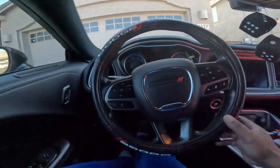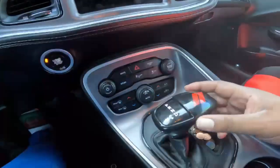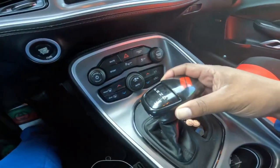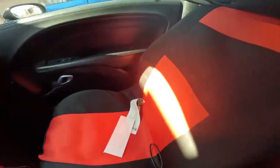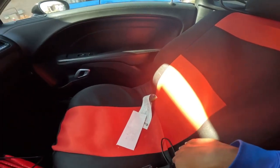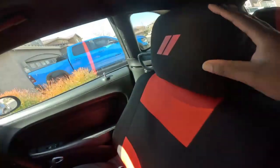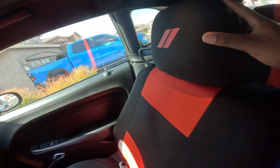I put this steering wheel cover on here. I put leather underneath here, but I put these seat covers on because it gets hot in Arizona. As you can see in the back, I put these seat covers and I put the Dodge headrest — I bought the Dodge headrest.